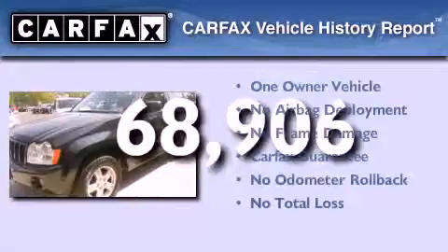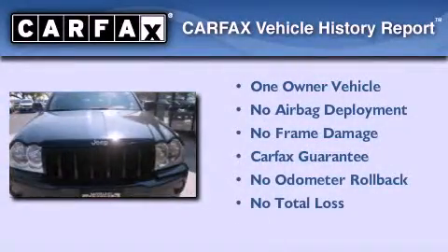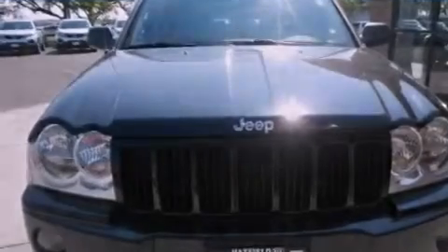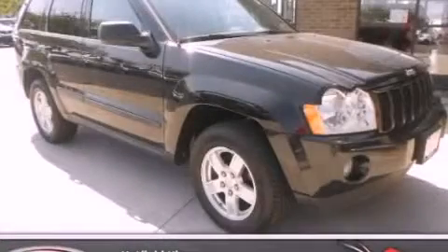This Jeep has had only one owner, and it qualifies for the Carfax buy-back guarantee. Contact us today to schedule your opportunity to see this automobile in person.